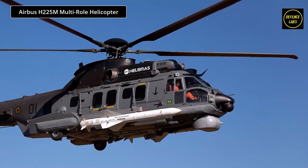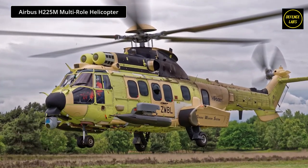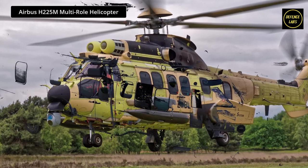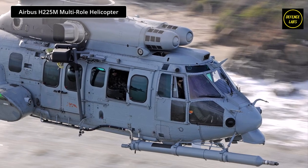The H-225M's many state-of-the-art technological features include remotely operated weapons systems, air-to-ground communications equipment, and advanced electronics such as temperature, pressure, and airspeed sensors. Thanks to these features, the H-225M is actively used by the armed forces of many countries around the world.